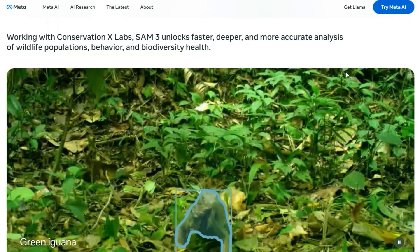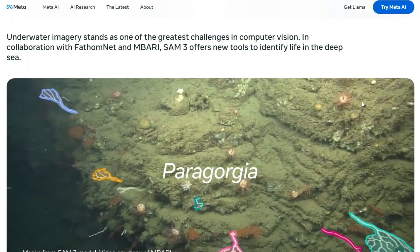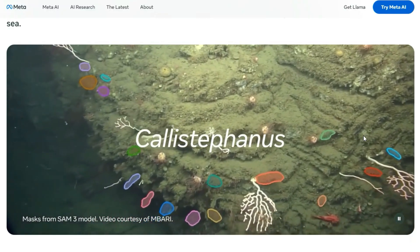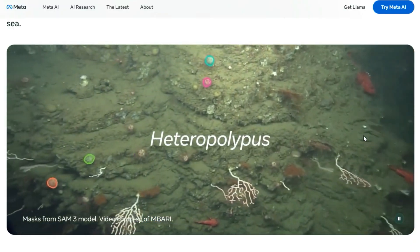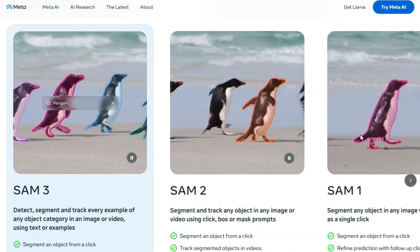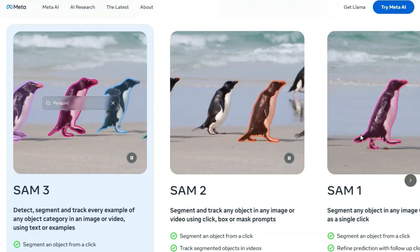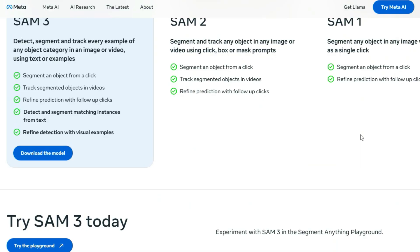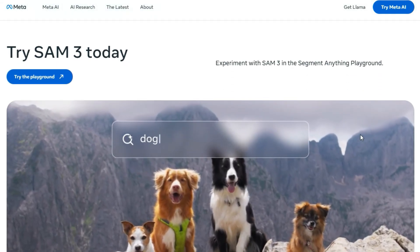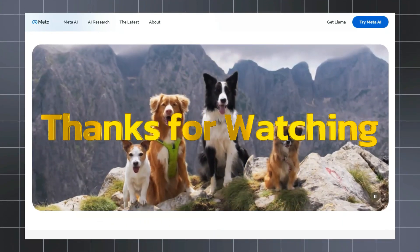This capability matters right now because as content moves beyond static photos into dynamic video, 3D, and real-time applications, manual object segmentation becomes a bottleneck. For creators, developers, and product teams, it means boosting speed, reducing manual annotation, and supporting interactive workflows with high accuracy. One real use case: a video editor selects the phrase 'all the red cars' and SAM 3 instantly highlights every red car across all frames, enabling targeted effects, tracking, and compositing without tedious manual keyframing. Explore it today and see how far it can take your ideas.